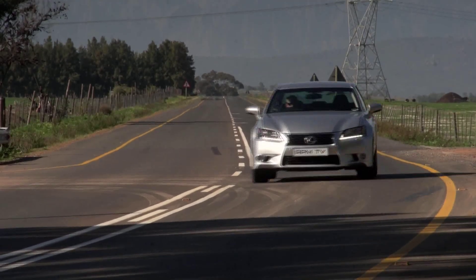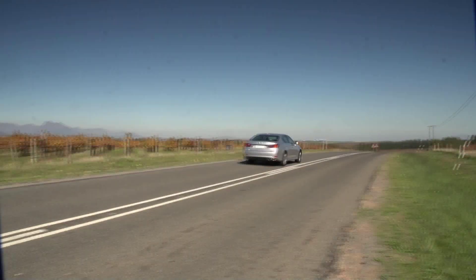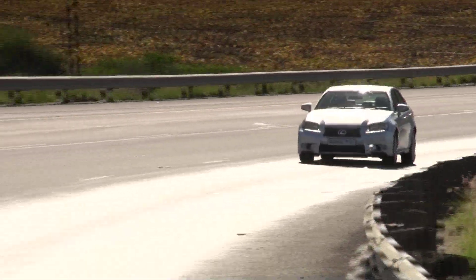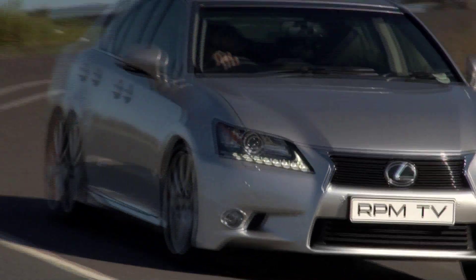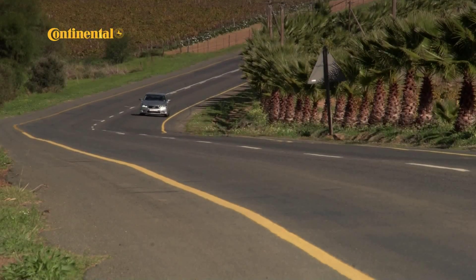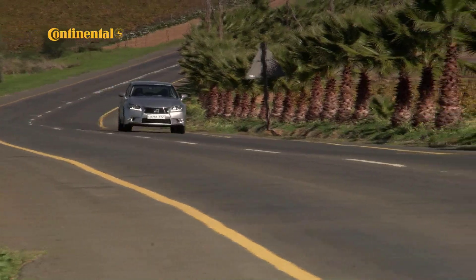The Lexus displays impeccable road manners, retaining a neutral stance even when pressing on and never showing any tendency towards sudden oversteer or frustrating understeer. Instead it tows the chosen line with tenacity. For a luxury car the chassis feedback is reassuringly unambiguous, making it easy to explore the car's limits. The combination of a double wishbone front suspension and a multi-link rear allows ample damping and good comfort levels without turning the car into a marshmallow machine. Straight line stability is good and noise levels are well contained, making the GS350 an effortless long distance runner.